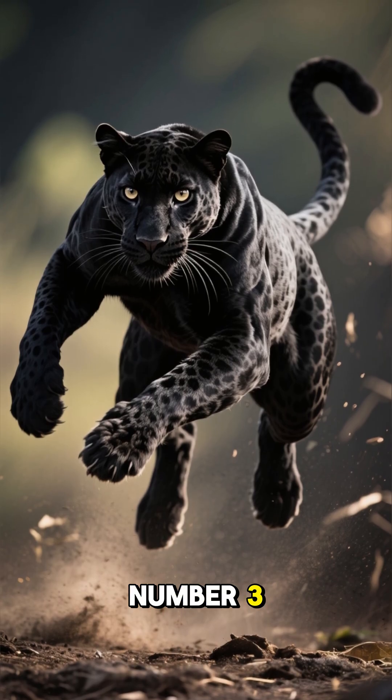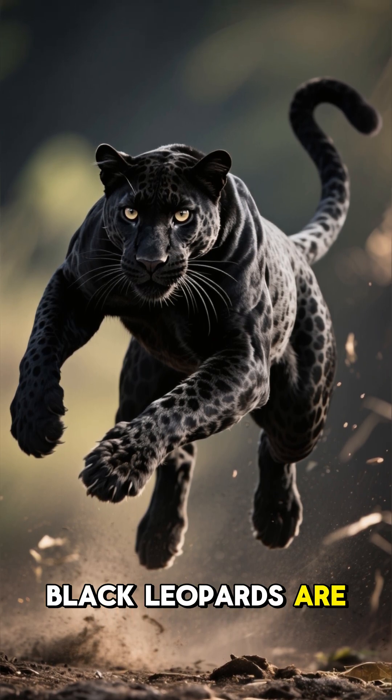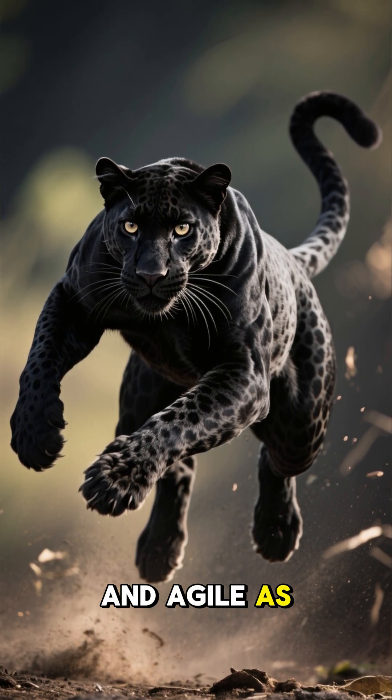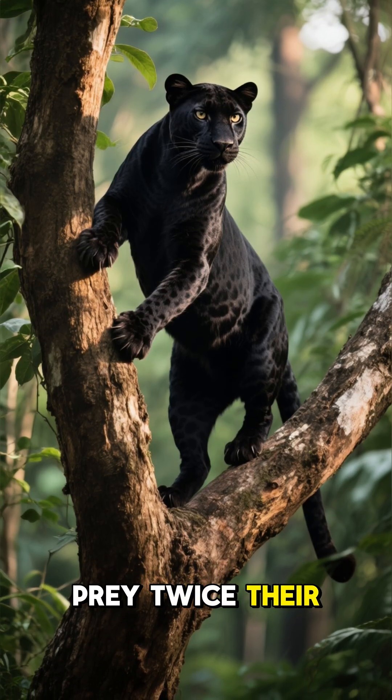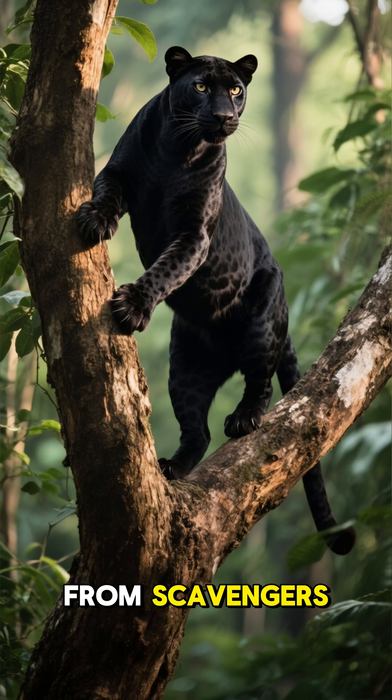Number three. Despite their dark appearance, black leopards are just as powerful and agile as their golden counterparts, capable of hauling prey twice their weight into trees to protect it from scavengers.